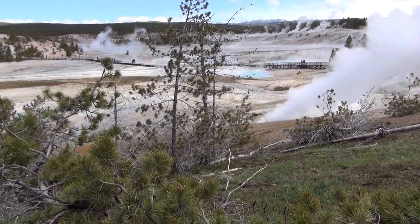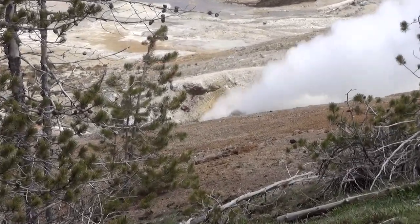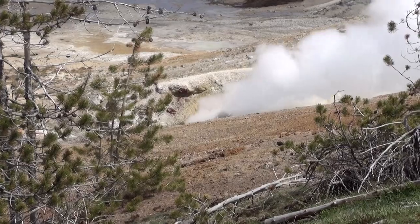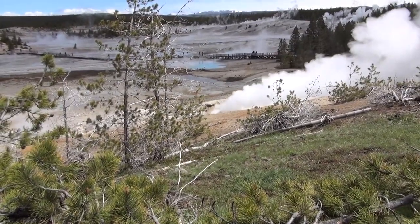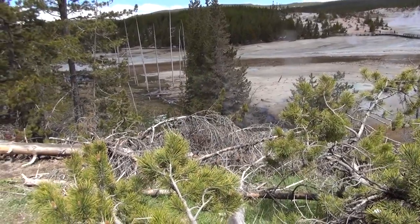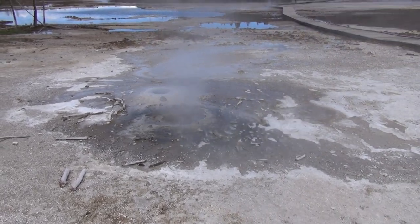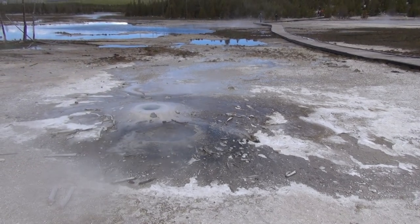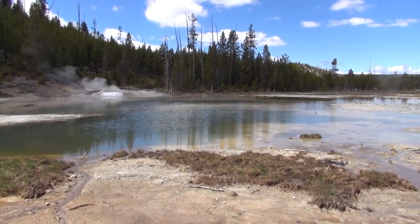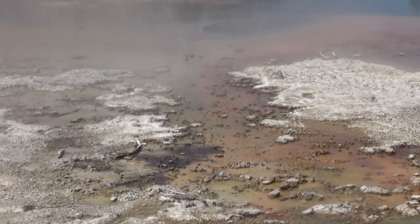Listen to the sounds. That baby is really spewing out some stuff there. A little sulfury smell coming out of that. This is called Crackling Lake — of course it's hard to make out because a lot of people are around, but I'm sure in the evening you can probably hear it do its thing. This is the Crackling, right here.